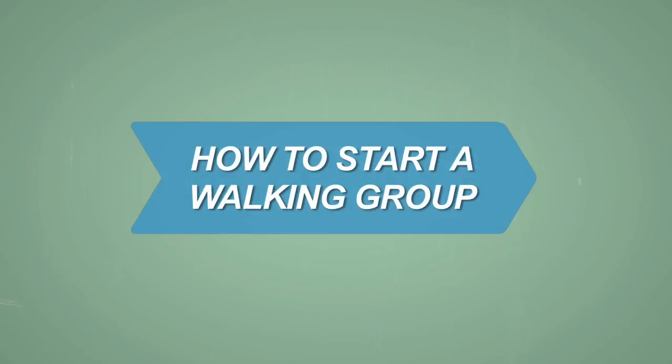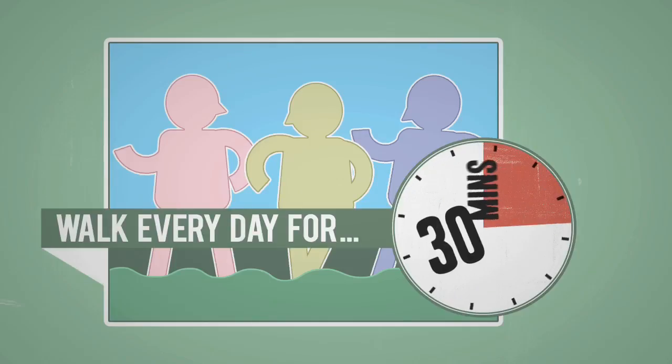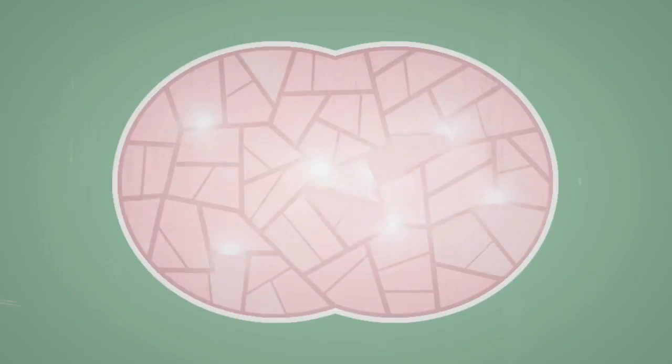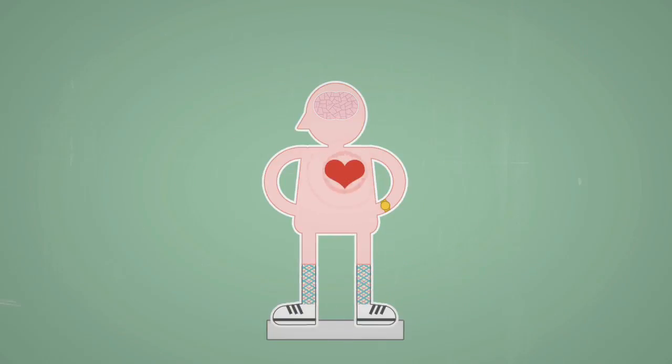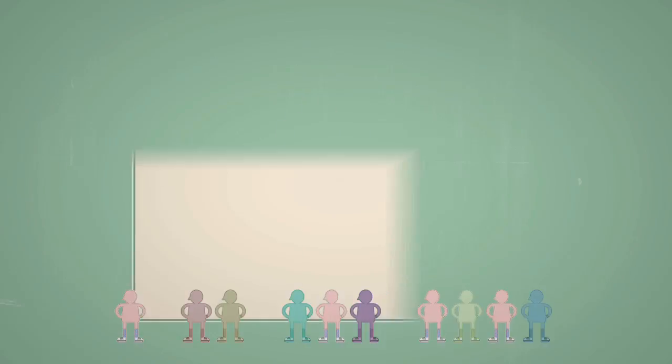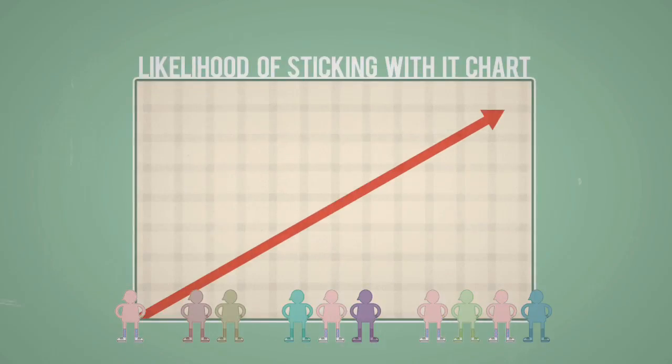How to Start a Walking Group. A daily, brisk, 30-minute walk boosts brain power, helps control weight, and improves your overall health. And if you commit to doing it with friends, you're more likely to stick with it.